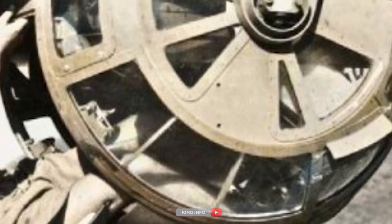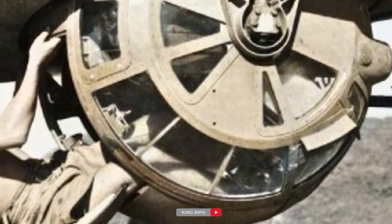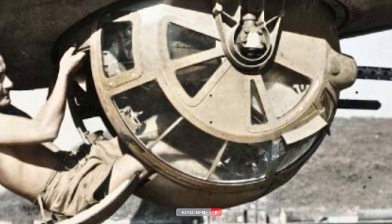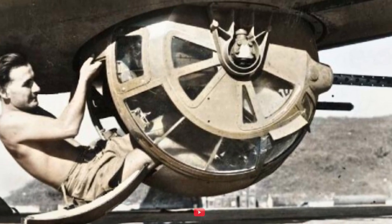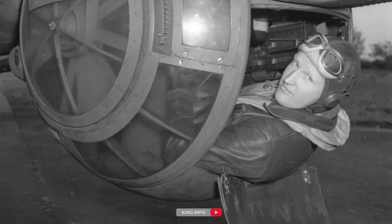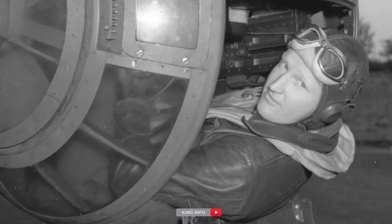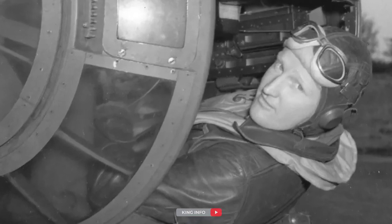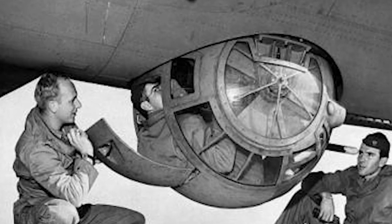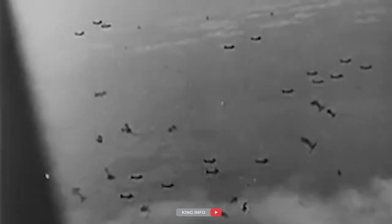The gunner entered the ball turret via a door at its rear, which also served as an emergency exit in case of trouble. The gunner could enter the turret from inside the plane by having the turret rotated until the door opening faced the interior of the plane. However, since this required that the ball turret be positioned so that the guns were pointed downward, the turret could not be entered from inside the plane while it was on the ground. It was possible for the gunner to enter the turret from outside the plane while it was on the ground by having it rotated so that its door faced outside the plane. However, once he did this, he would have to stay inside the turret during the takeoff.